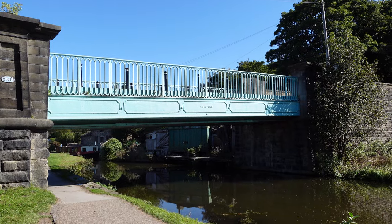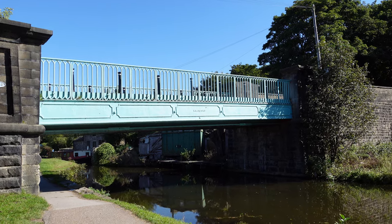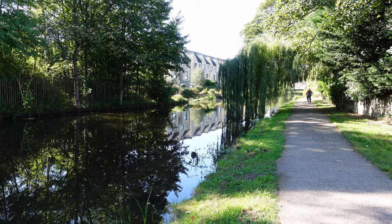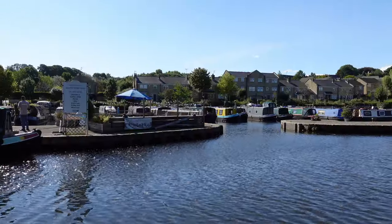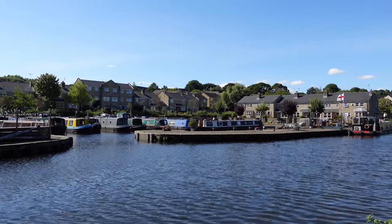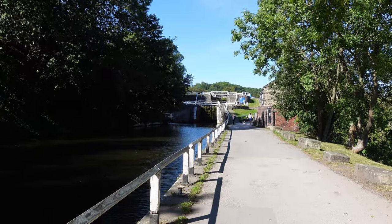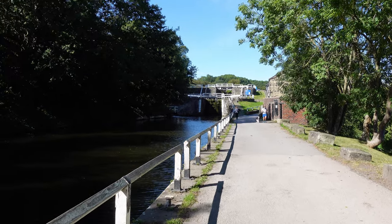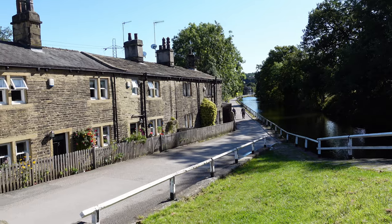At 8.8 miles we've just passed under a rather nice old-time bridge. Just over the nine-mile mark and we've reached Apperley Bridge Marina on our left. At 9.4 miles we've come to some very tall locks — the board tells us these are Dobson Locks. Looking back the way we've just come up.